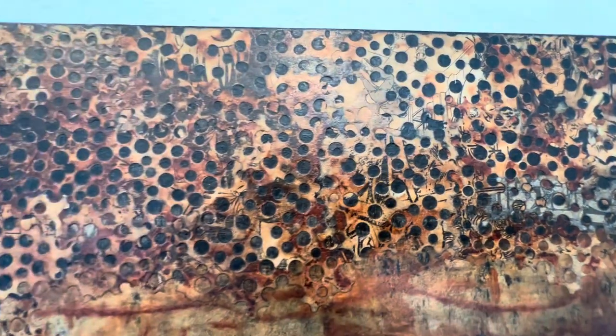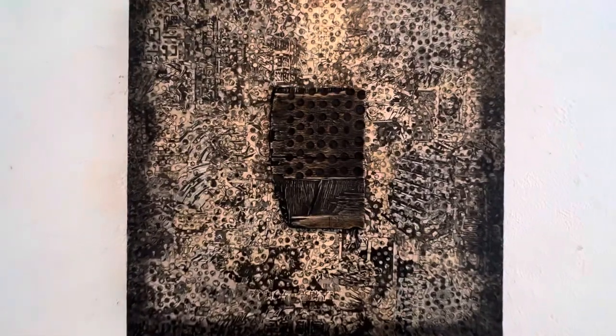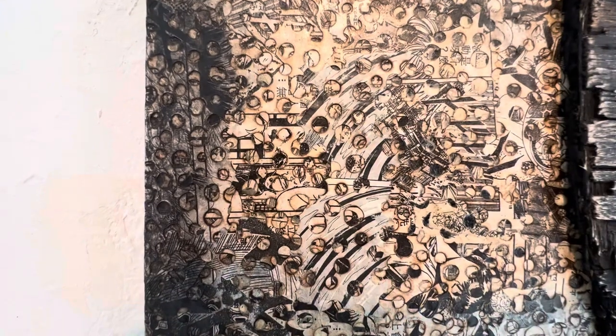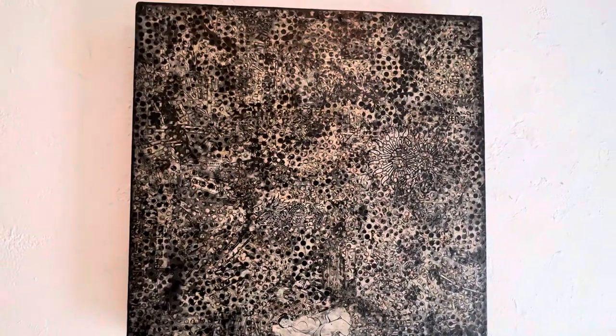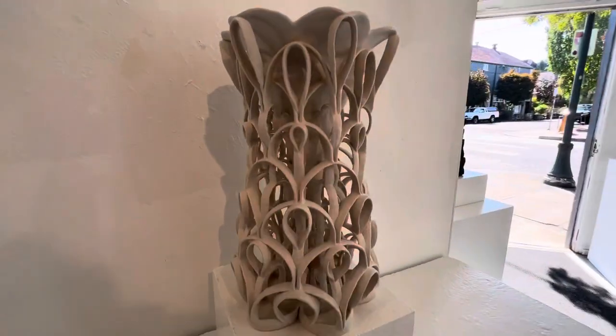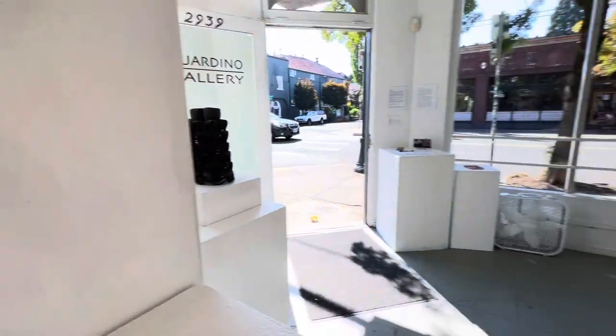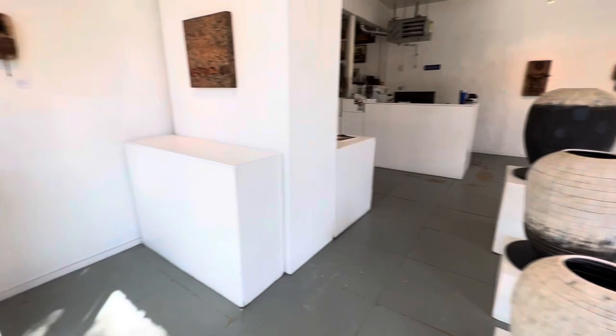Shannon had a whole bunch of antique papers that she spent a long time burning holes, and then rusting paper. This piece is not rusted.